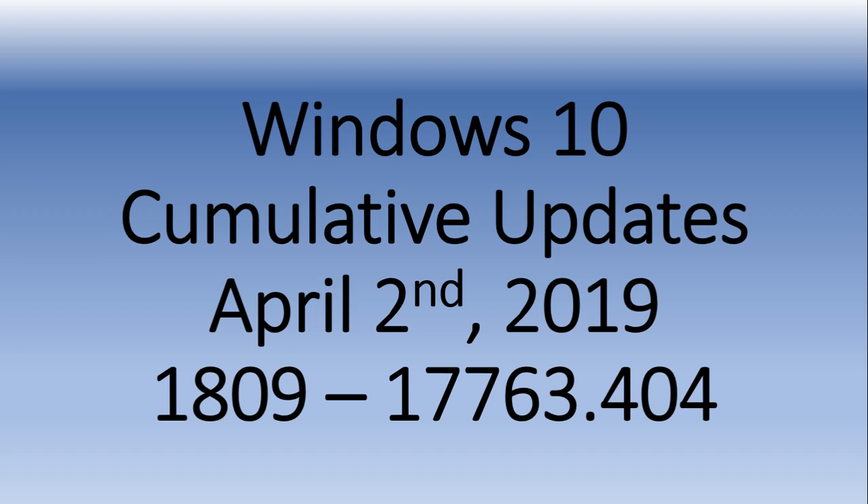Apply this update if you wish. If you have no problems and don't really want to do it right now, just know that there are no security fixes in here — nothing to do with security. It's really just bug fixes. The real Patch Tuesday for security updates will be next week, April 9th. That's when the security updates will appear.